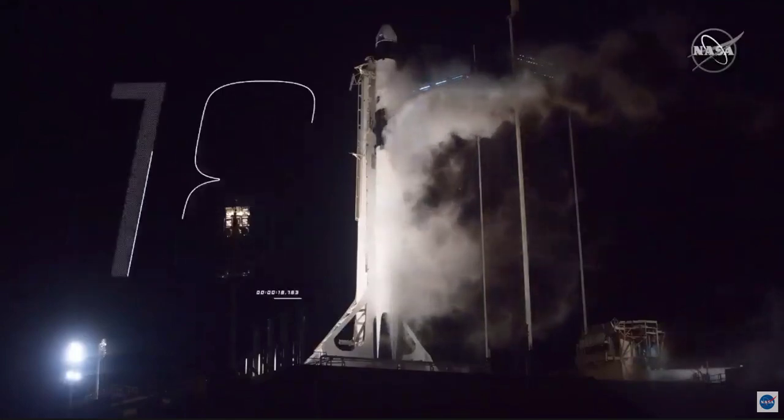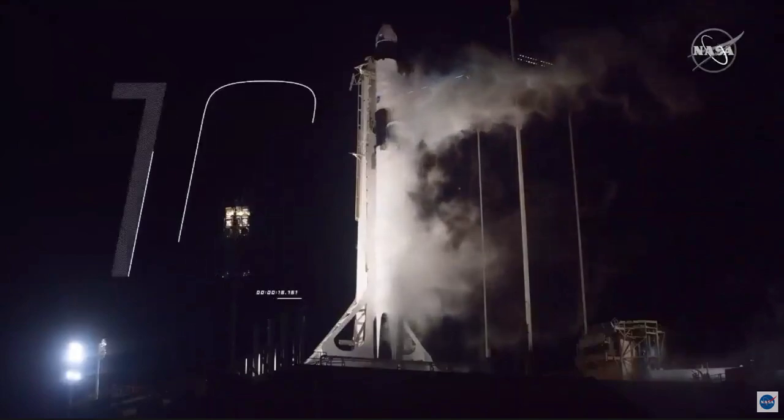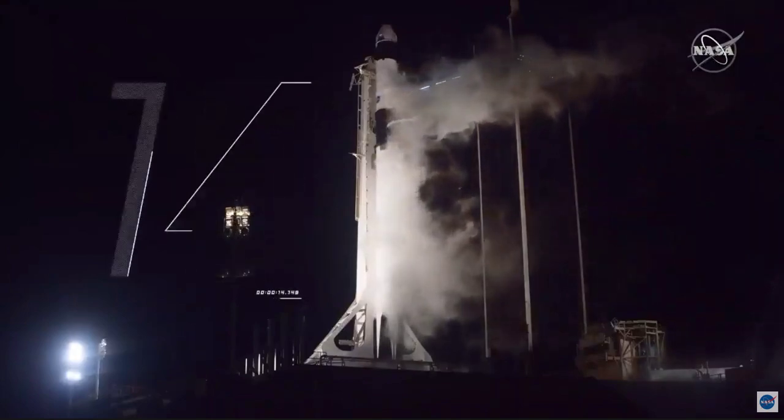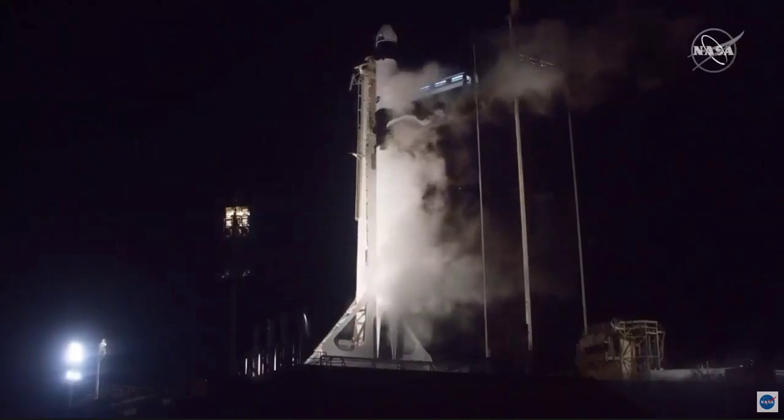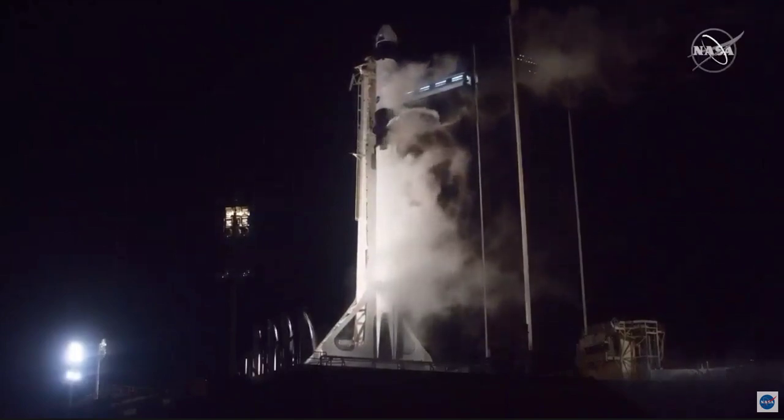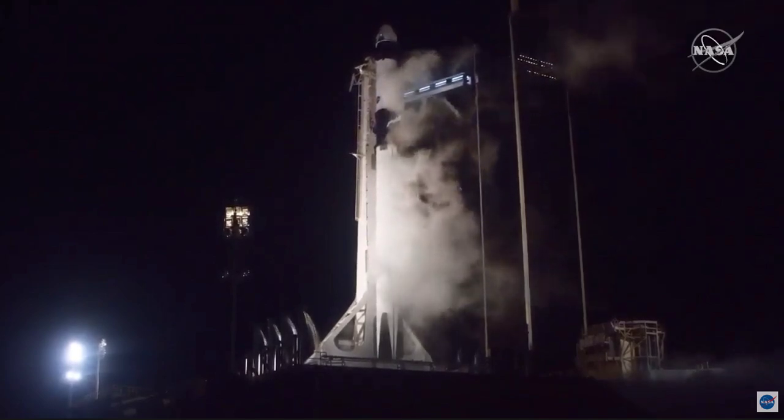20 seconds till liftoff. 15 seconds. Falcon 9 is configured for flight. 10, 9, 8, 7, 6, 5.